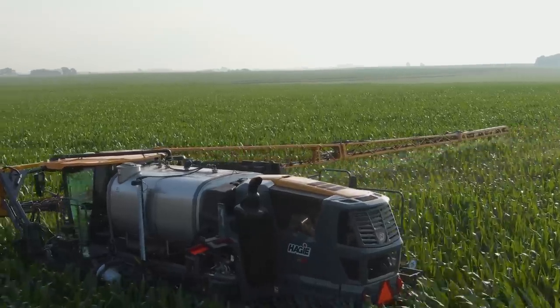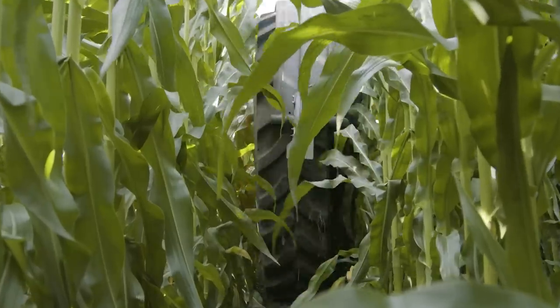We've increased our spray speeds from 20 to 25 miles per hour in the field, which really allows customers to pull grades better and get through less than ideal fields.